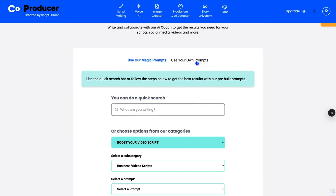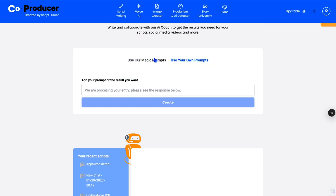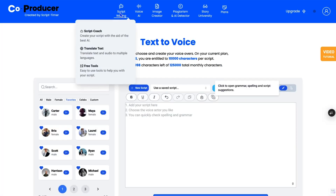To get started, upload an existing script or generate one from scratch using a custom prompt. You'll also get an AI script coach to help you pump out ads, YouTube videos, podcasts, and whatever else you need.